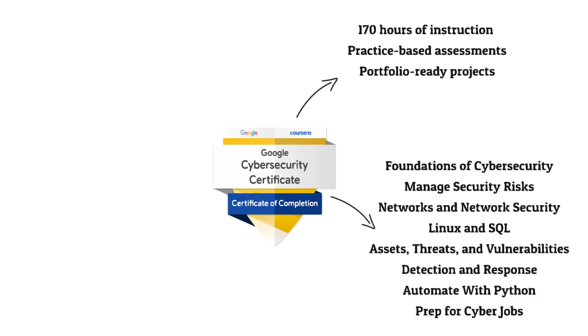If foundations of cybersecurity or automating with Python are areas you really need, you can focus more attention there before completing the exam. It's really up to you — the course helps you identify where your knowledge is and where you need to get to. However, it's worth noting that some topics, like assets, threats, and vulnerabilities, you'll carry forward for the rest of your cybersecurity career.